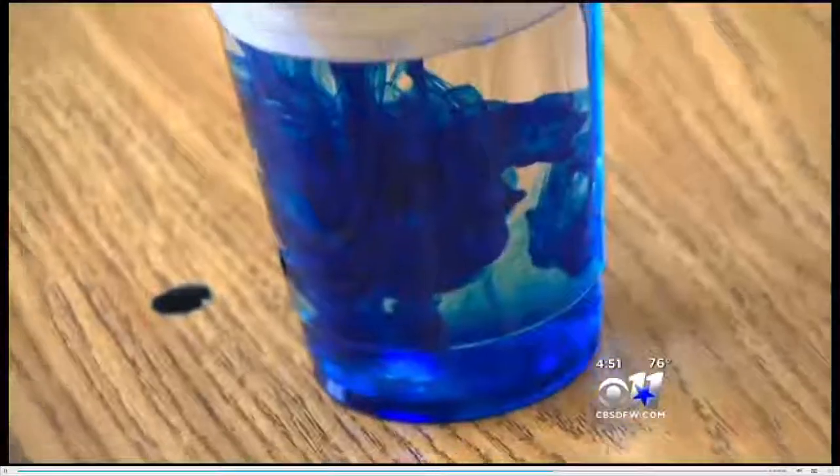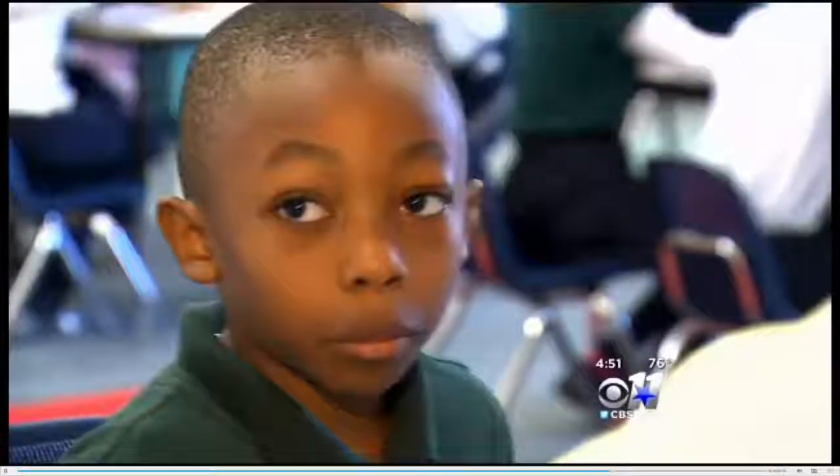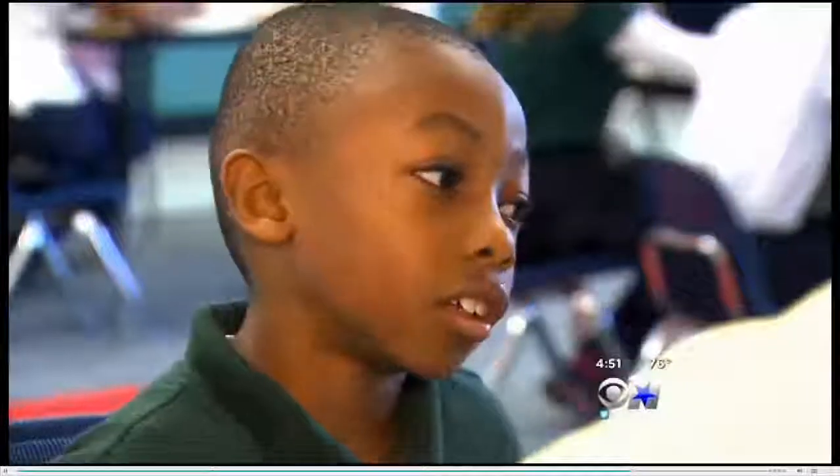Ms. Day's passion for science is shared with her students. What do you want to be when you grow up? Meteorology. I want to be a scientist when I grow up. Maybe a chemist. Maybe a geologist. Maybe someone who studies geology. I don't know. So you have big dreams. Yeah.